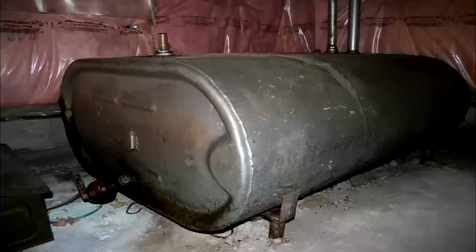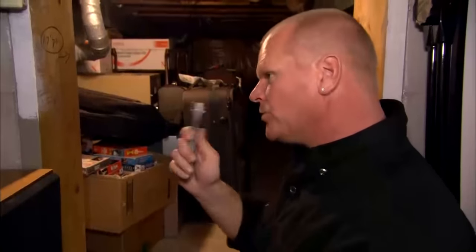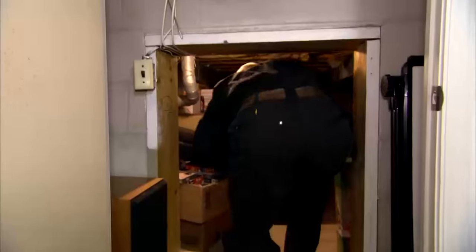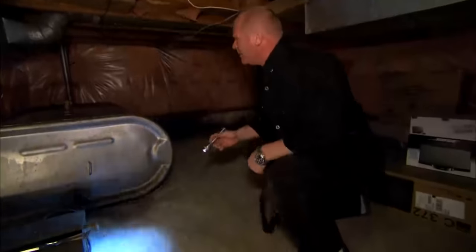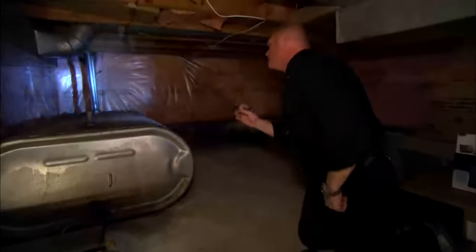Did they punch new drains in the floor? And if they did some of the plumbing wrong in the house, there's the plumbing wrong on the floor. That oil tank — they should have removed. That was in the report.